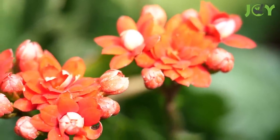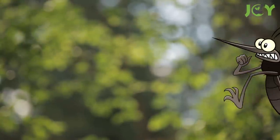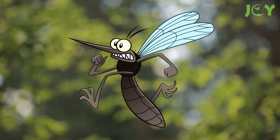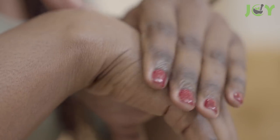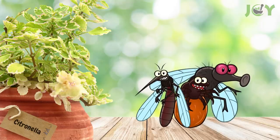Number eleven: scented geranium. Citronella geraniums have a light lemony scent and deter mosquitoes and flies. Their beautiful blooms come in vibrant hues, making them great for decorating. Part of their mosquito-repelling power comes from a small amount of citronella oil. For best results, crush the plant leaves and apply them to your skin.